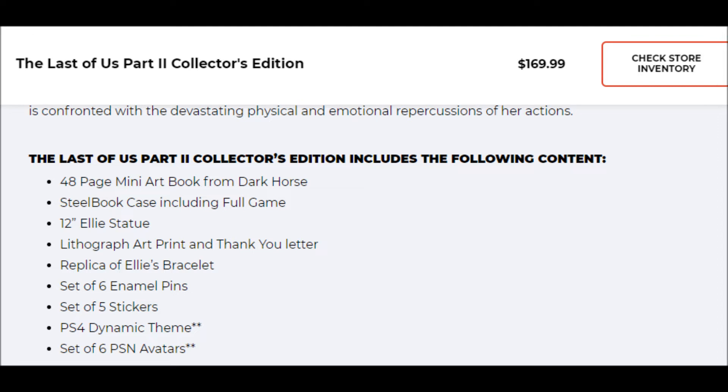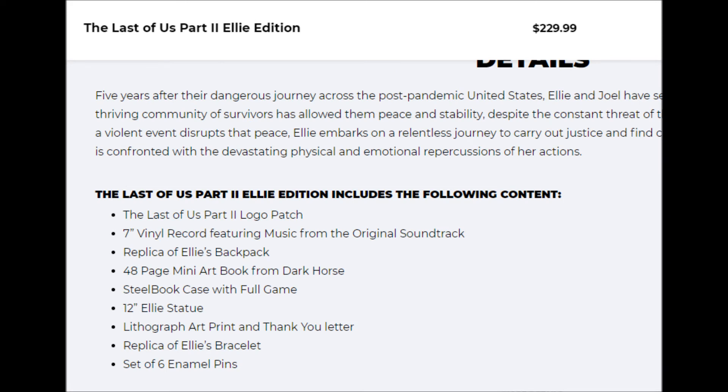Then you have the more expensive Collector's Edition at $170. This includes the art book, the steelbook, the dynamic theme, and the PSN avatars — the same as the Special Edition — but it also includes a lithograph art print, a thank-you letter, a replica of Ellie's bracelet from the game, six enamel pins, a set of five stickers, and a 12-inch Ellie statue.